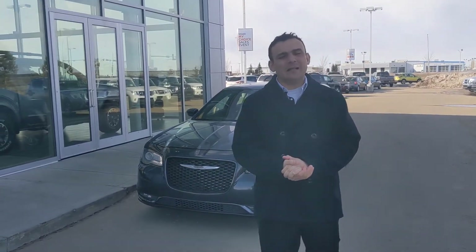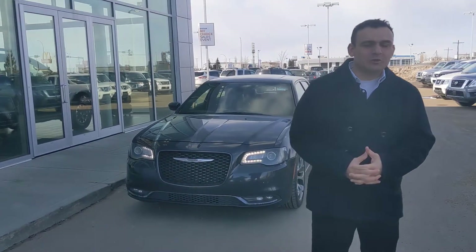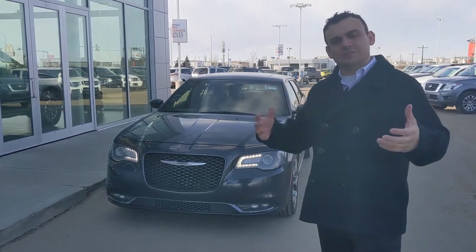Good afternoon, Maninder Sal here again from LA Nissan. I did have one more option I wanted to show you today, just to get your thoughts and see where you're at.